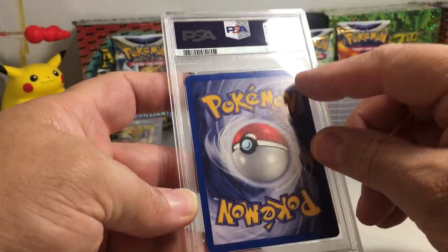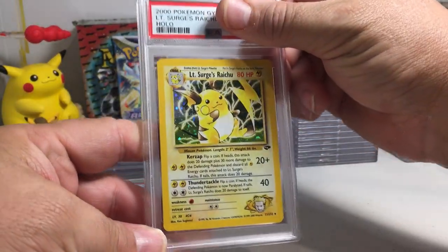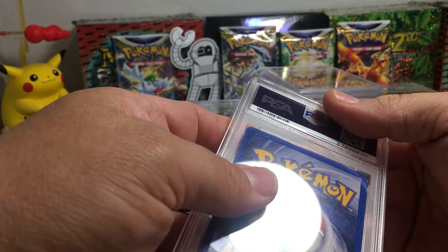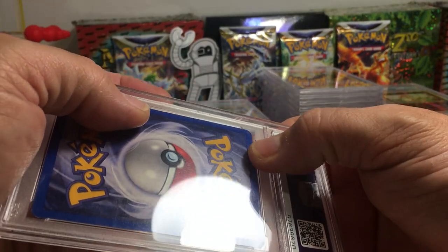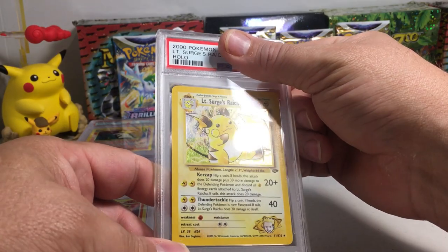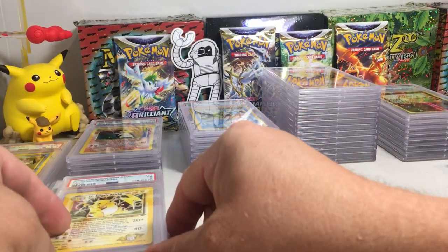These don't have binder dents — it's definitely been shuffled, it's got whitening in the corners, so already you know this is not going to get better than a seven. Lieutenant Surge's Raichu from Gym Challenge. There's something up there — I think it's creased. There's a tiny little crease right there. I'm going to guess it got like a six — got a five. I think there's a crease there so that explains the five.